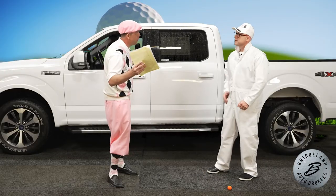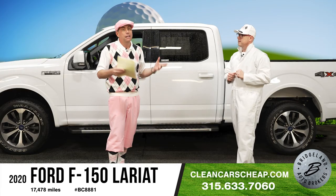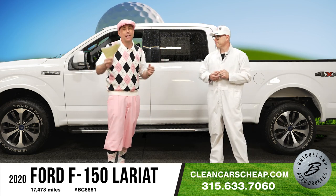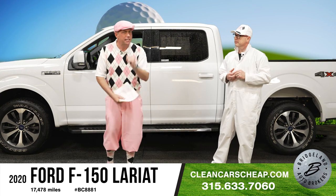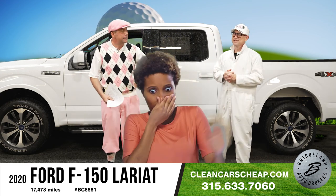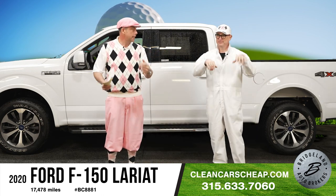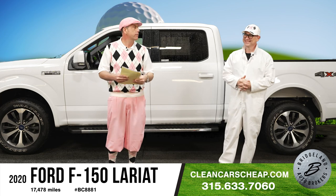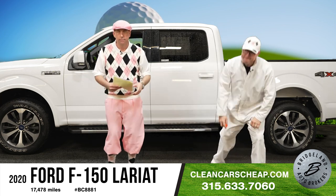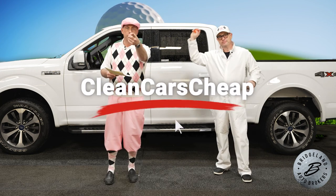Bridgeland really does have it all — between the warranties and the inventory. Saturday, Sunday, whatever your day, we're open seven days a week. Maybe you're laying in bed right now — get up, brush your teeth, get the kids in the car, grab a cup of coffee, and shoot down to the store. Maybe skip the shower — we don't care. Just bring your wallet and come on down.